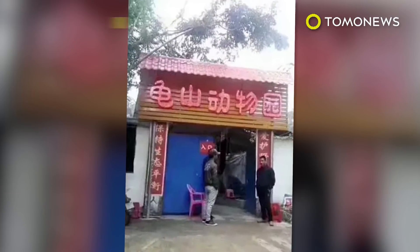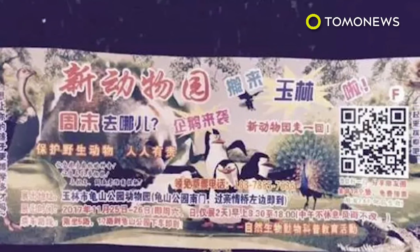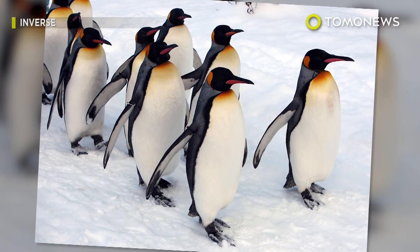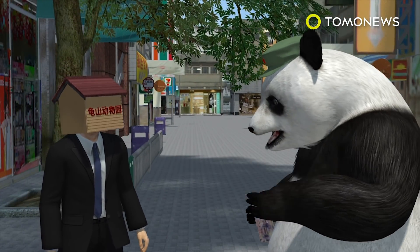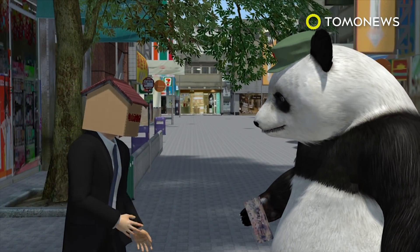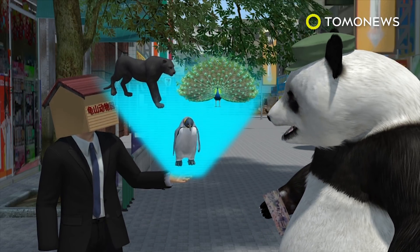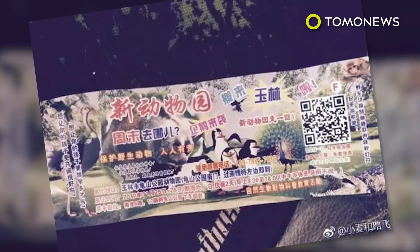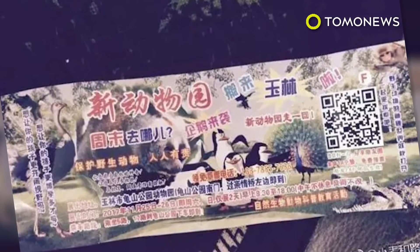Surprised? A zoo in southern China thought it was clever enough to deceive its visitors with inflatable penguins when they claimed they were exhibiting real penguins. Guishan Zoo, recently opened in Yuling, China's Guangxi province, advertised itself as a place where people could see rare animals and learn more about wildlife. At the equivalent of $2.25 for a single ticket, anyone can visit the first zoo ever in Yuling.